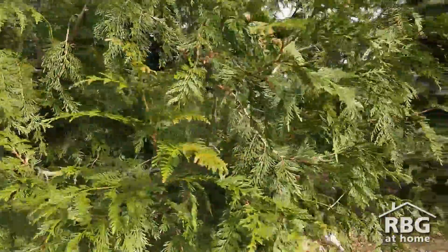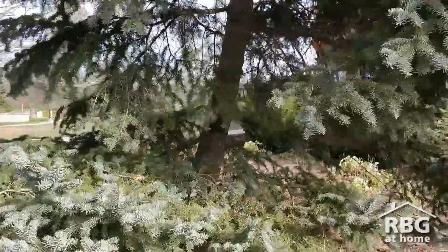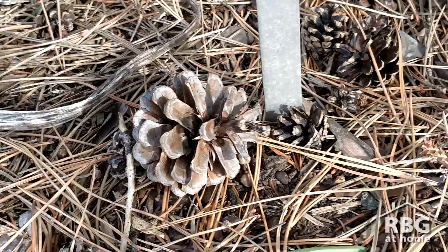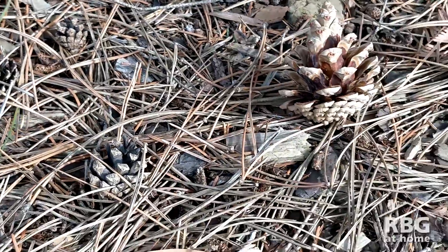Some common examples of evergreens are cedar trees, pine, and spruce — and these are also common examples of conifers, because instead of creating a flower that would then turn into a fruit that holds on to the seed, they make cones to hold on to the seeds, like these ones here that will hold on to the seed until it is ready to open up and let those seeds fall to the ground.